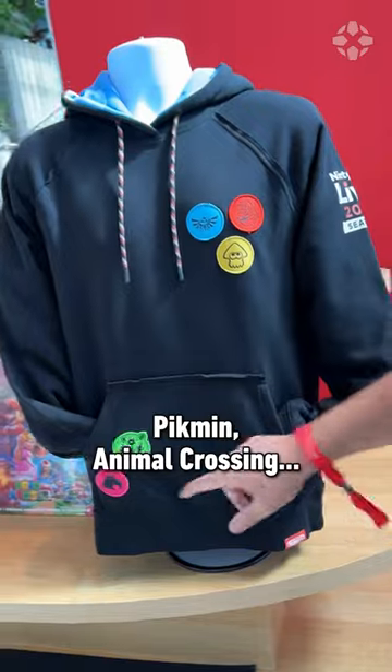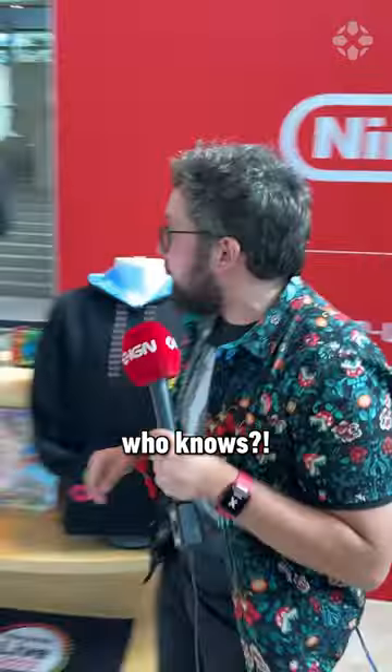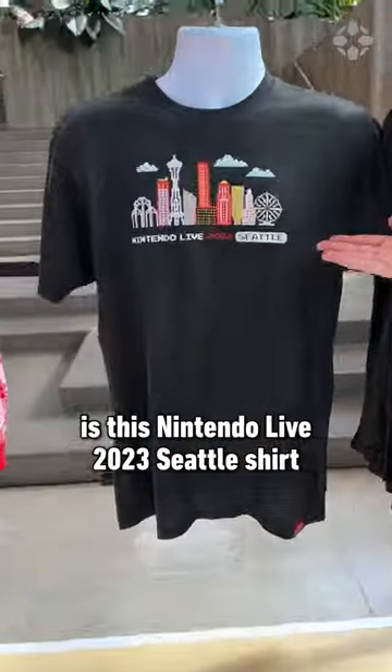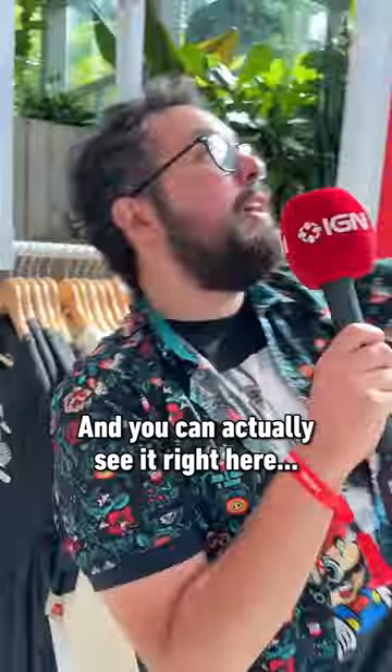It's embroidered with Mario, Zelda, Splatoon, and Pikmin — and I'm crossing something out, that could be anything, that could be a furniture item or food, who knows. And then my favorite thing is this Nintendo Live 23 Seattle shirt — look at that pixel art of the Space Needle. That's where we are right now, and you can actually see it right here.